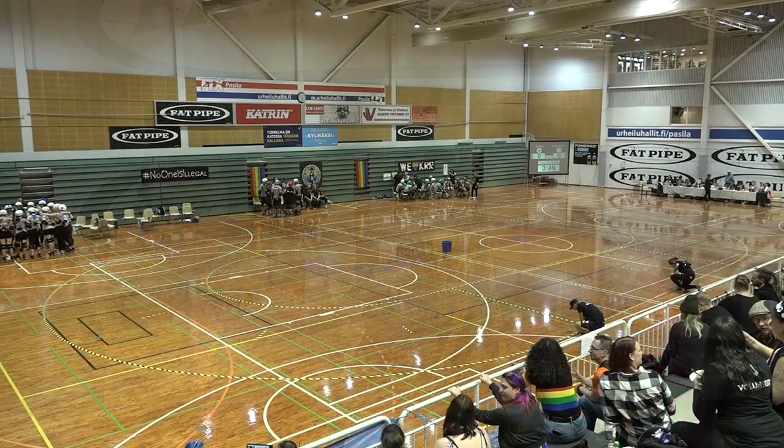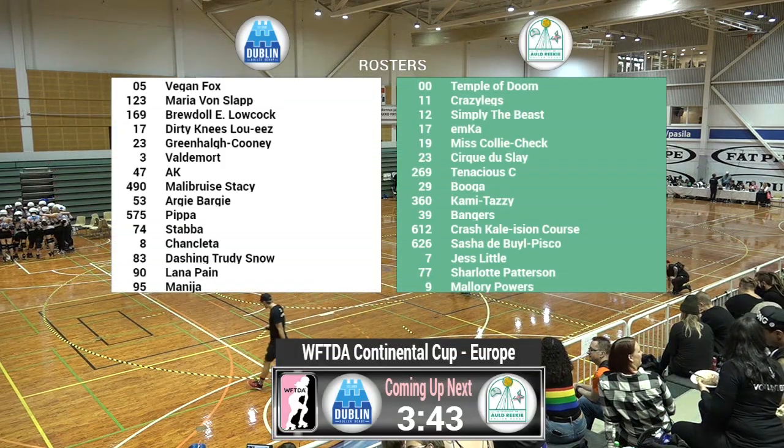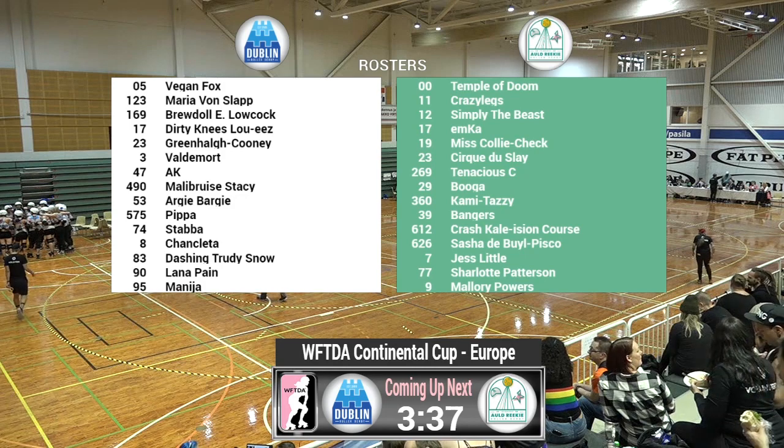Right now, we are going to take you through the rosters. Dublin Roller Derby, playing in white today: 05 Vegan Fox, 123 Maria Von Slap, 169 Brudel E. Lowcock, 17 Dirty Knees Louise, 23 Green Hole Cooney, number 3 Voldemort, number 47 AK, number 490 Malibuze Stacey, 53 Argy Bargy, 575 Pippa, 74 Stabber, 8 Chank Letta, 83 Dashing Trudy Snow, 90 Lana Plain, and number 95 Mangia.